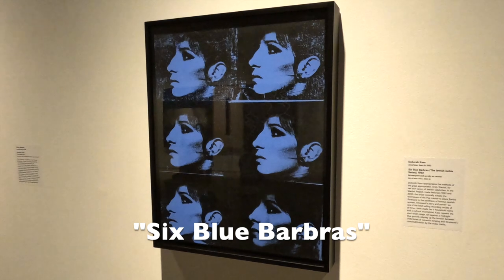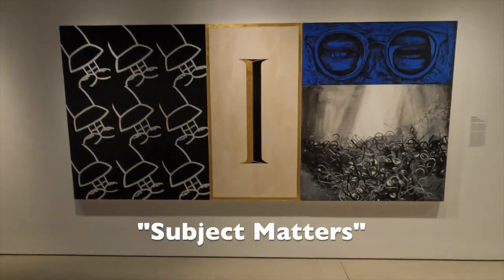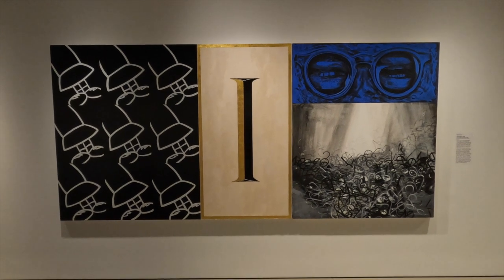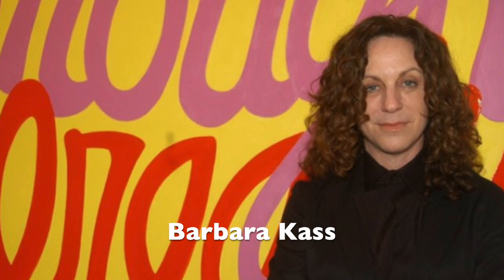Six Blue Barbers. And Subject Matters. And here is the multi-talented Barbara Cass.